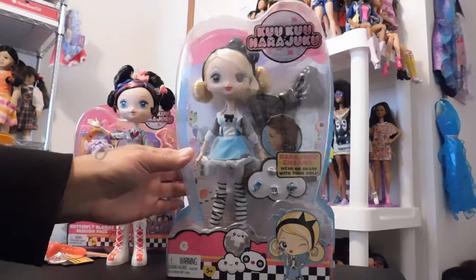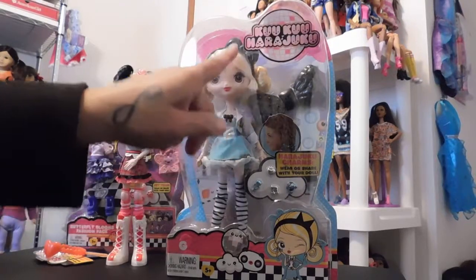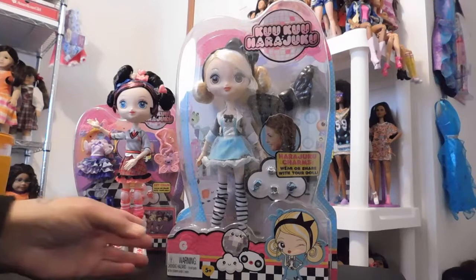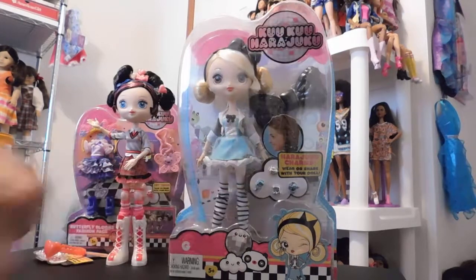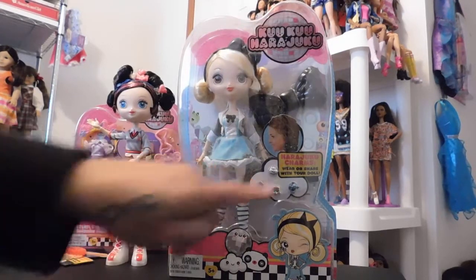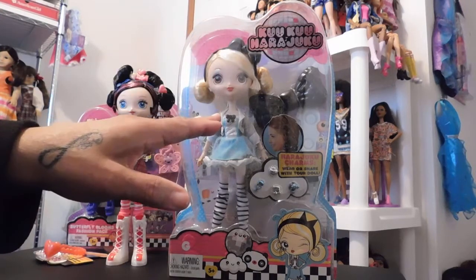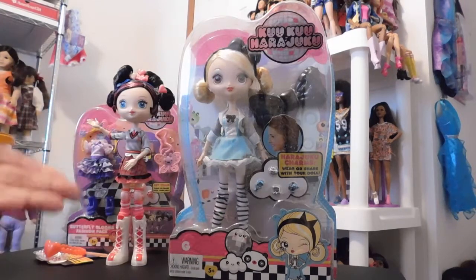She comes with her own hair bow and then she comes with this other accessory piece for you if you choose to wear it. And they always come with these adorable little charms that you can put on the accessories themselves that they come with, or on their accessories.